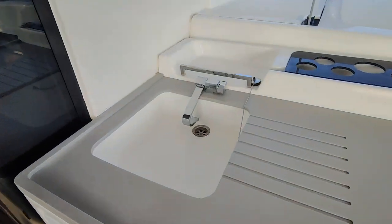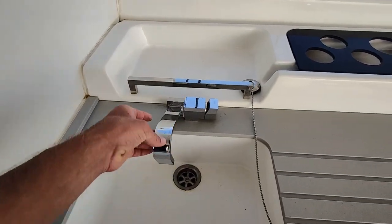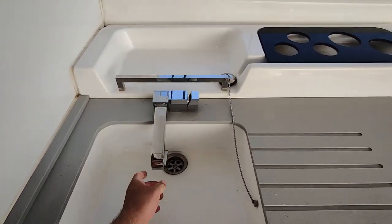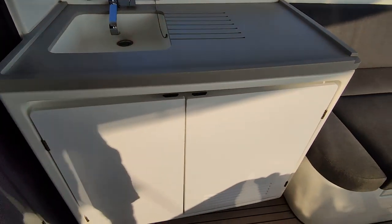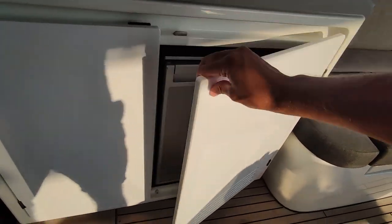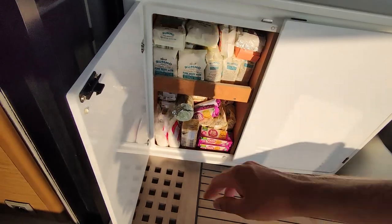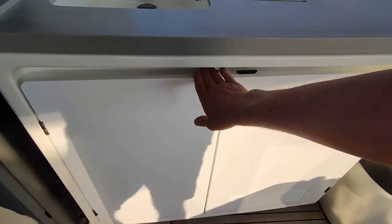This is a cockpit sink with fresh water, both hot and cold, and under this sink there is additional storage space. On the right side we have the first out of five refrigerators on this boat, and on the left side some space for food and similar things.